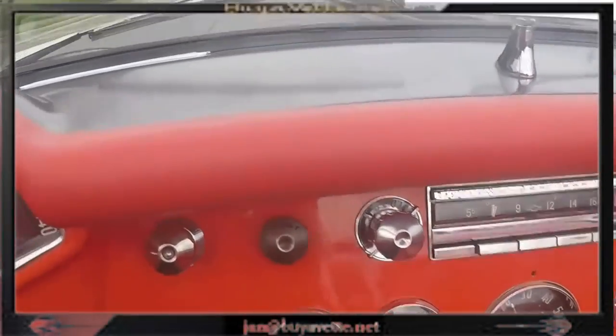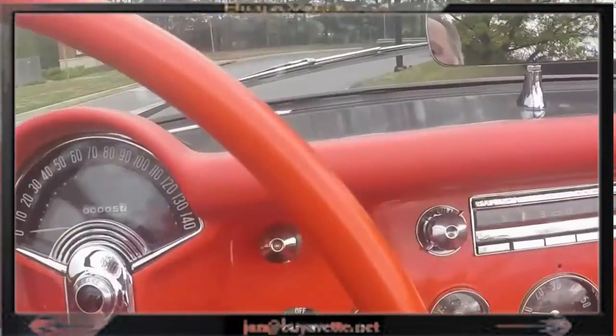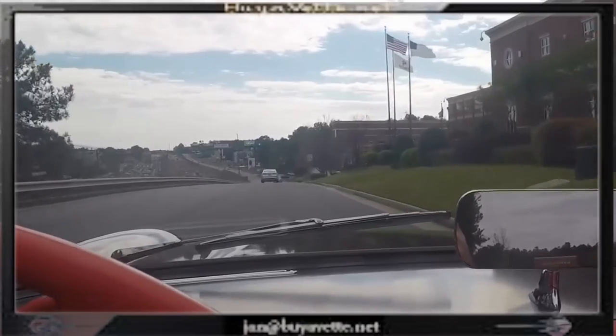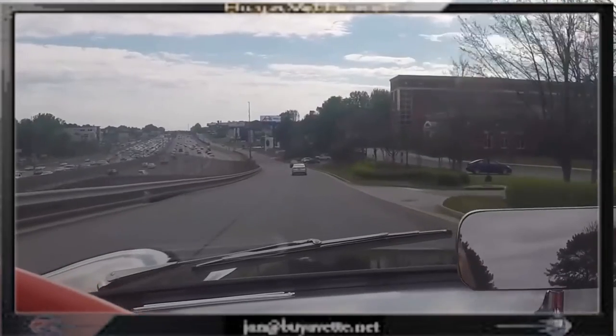The only thing I notice is that because of the bias-ply tires the car tends to wander a little bit. Those aged tires aren't made to today's standards, but it's a very nice and impressive '57. You will catch a lot of eyes with this one.